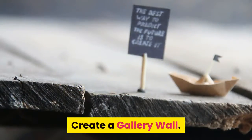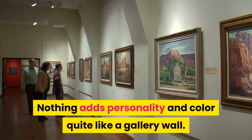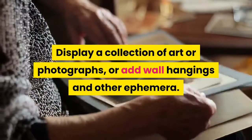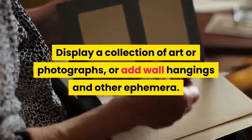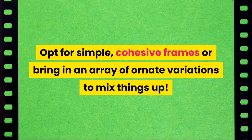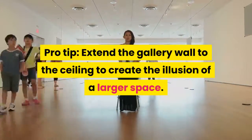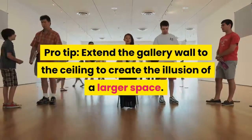Create a gallery wall. Nothing adds personality and color quite like a gallery wall. Display a collection of art or photographs, or add wall hangings and other ephemera. Opt for simple, cohesive frames or bring in an array of ornate variations to mix things up. Pro tip: extend the gallery wall to the ceiling to create the illusion of a larger space.